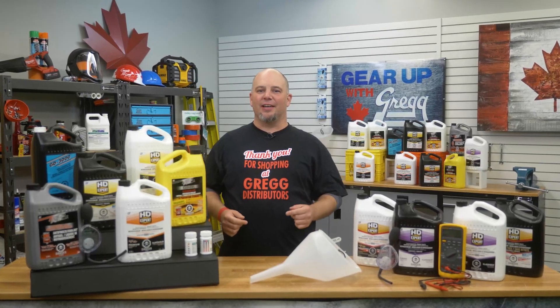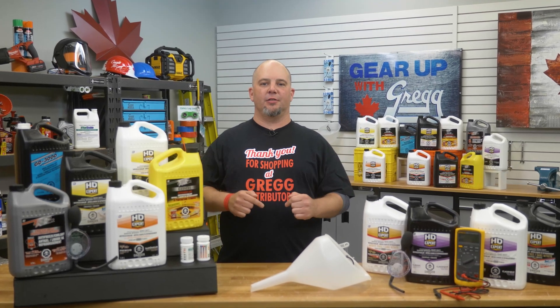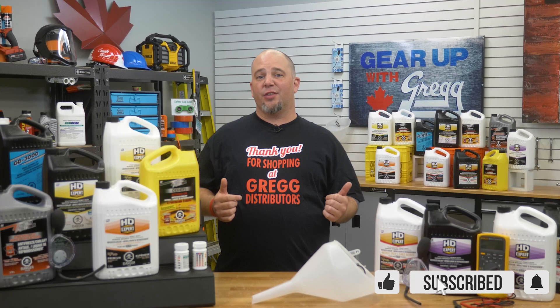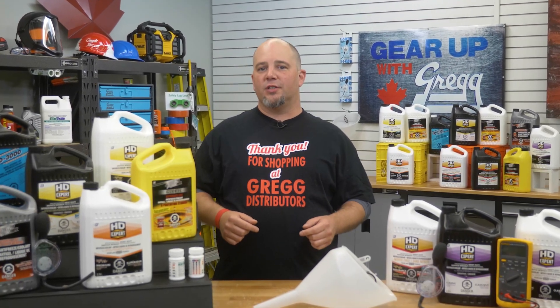Hey there! My name is Lee and I'm one of over 600 employee investors here at Gregg Distributors. Now when the weather starts to get cold, the last thing you want to deal with is freezing, especially in your vehicle. That's why we're going to focus in on heavy-duty automotive antifreeze for this episode of Gear Up With Greggs.